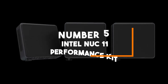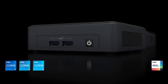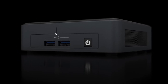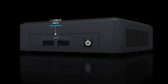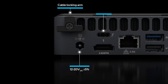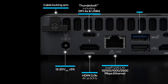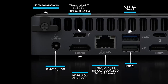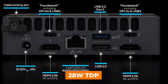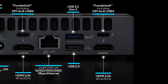Number 5: Intel NUC 11 Performance Kit. At number 5 we have the Intel NUC 11 Panther Canyon, specifically the NUC 11 PA-HI5 model — a remarkable mini PC designed for high-performance computing needs. Powered by the Intel Core i5-1135G7 processor, this mini PC boasts incredible processing power with a turbo boost of up to 4.2GHz. With its 4-core configuration and 28W TDP, it strikes an excellent balance between performance and power efficiency.